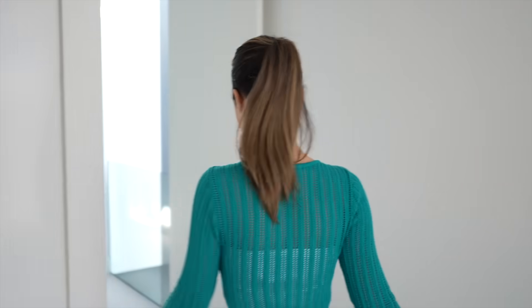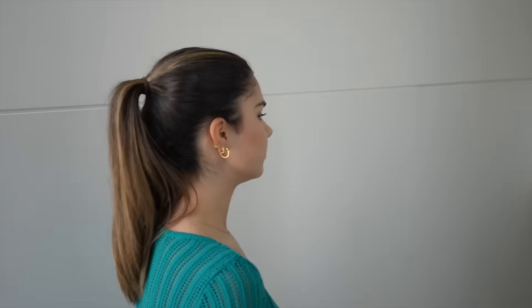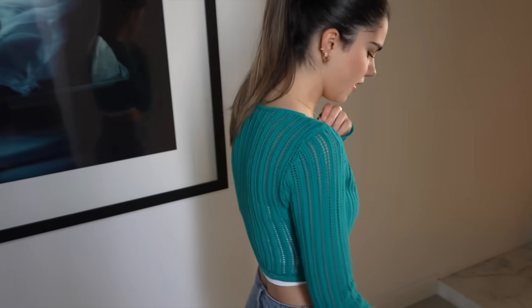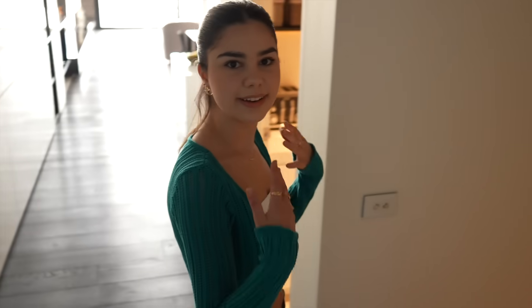That's pretty much all for the upstairs area. Let's head back downstairs.